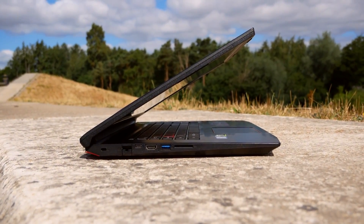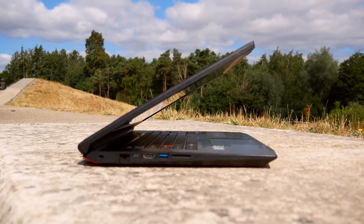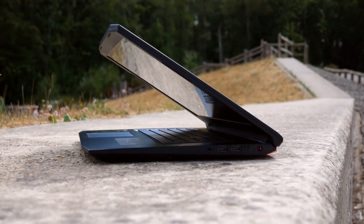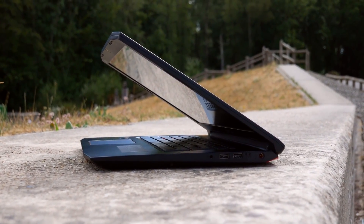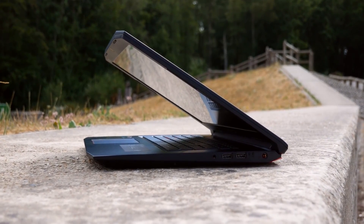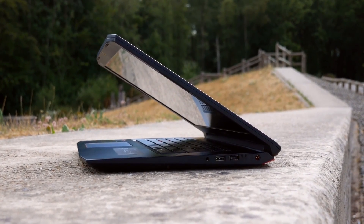The backlit keyboard and touchpad are fairly standard for a laptop — there's nothing truly fancy about them, but they're there to get the job done. Key presses aren't particularly deep, but they're deep enough to know you've hit the key. And as I said, you're not going to be using the trackpad when gaming, but it's large enough for general web browsing and other standard PC tasks.